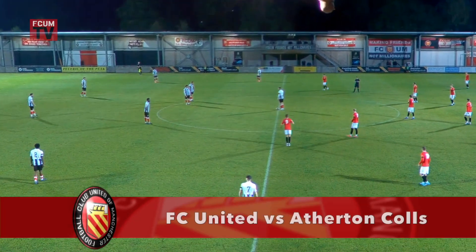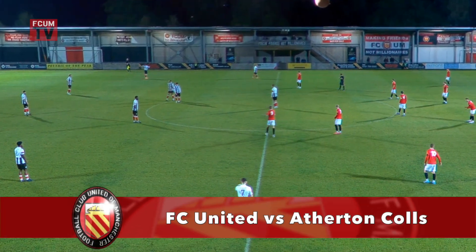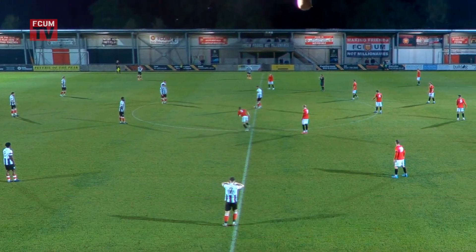FC appear to have won the toss, and they will kick towards the Lightbound Road end, and off we go.